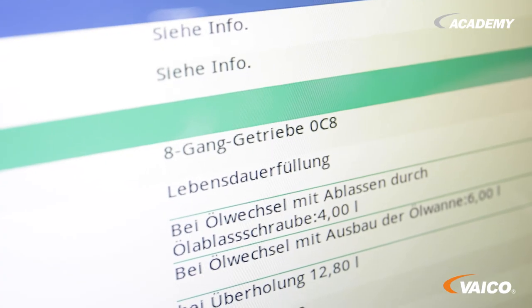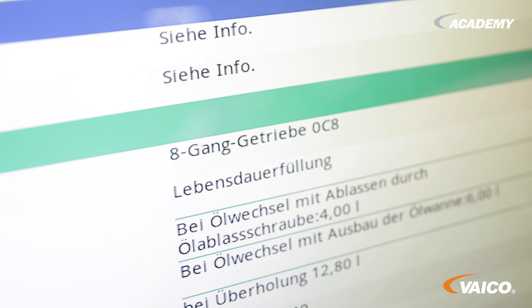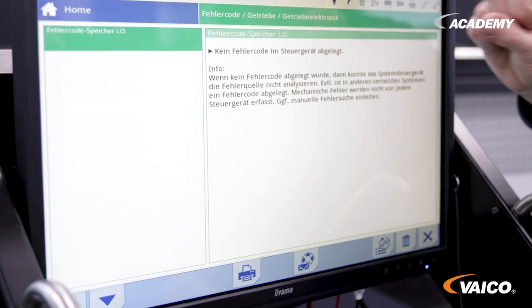The vehicle now has 190,000 km on the clock. We have read out the fault memory and nothing is stored there. However, a driver has already reported problems. We have driven the vehicle and also noticed that the gearshift performance is unusual — when engaging a gear, the whole vehicle jerks and shifts up and down abruptly. So there are already problems here and we want to take an oil sample right away and take a look at what the fluid looks like.